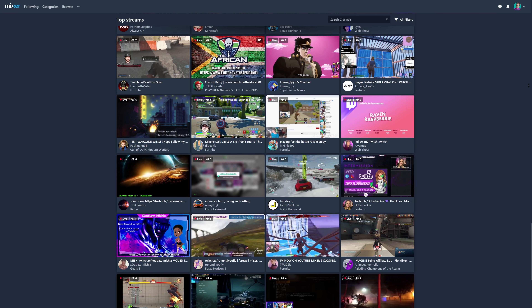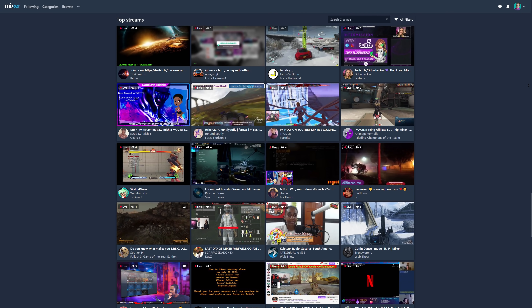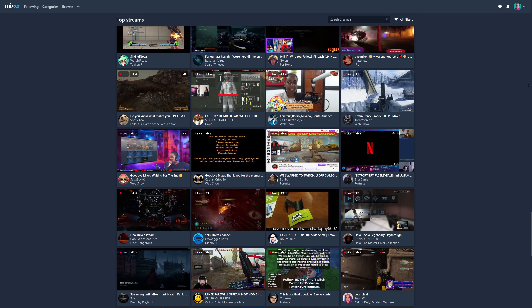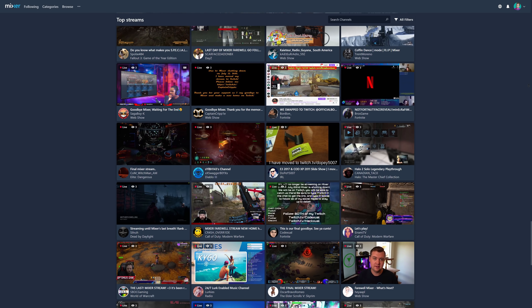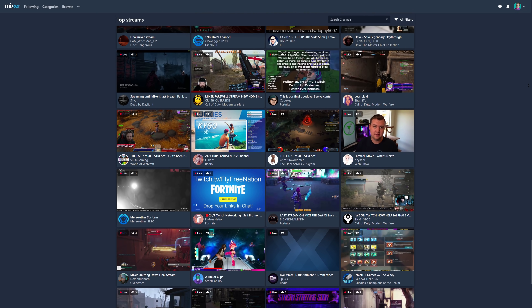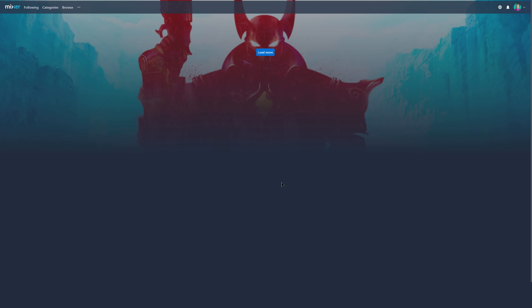Mixer, Microsoft's acquired streaming platform and attempt at competing with Twitch, utilized a different streaming protocol called FTL, or Faster Than Light, which had a near-sub-second latency and was honestly a wild experience to interact so quickly with chat — questions felt like they were being answered as soon as you hit the enter key. This was appealing to a lot of streamers.